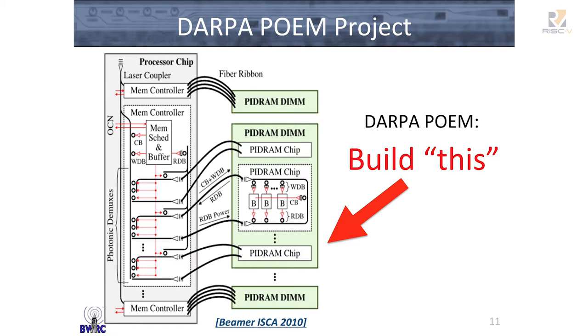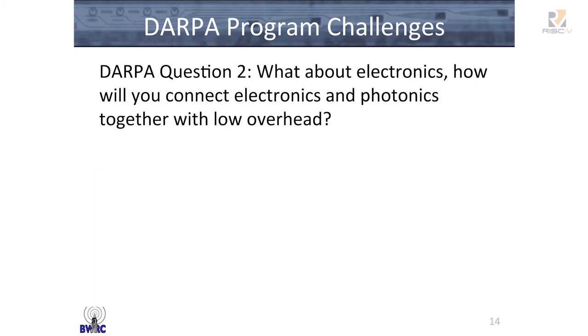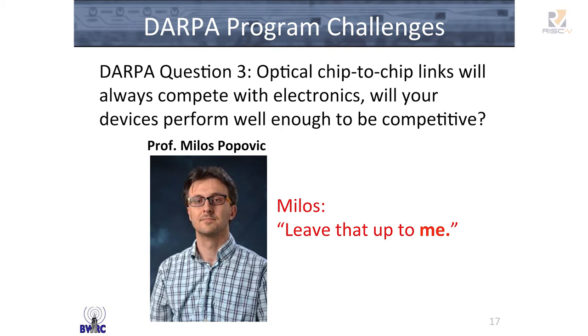I like to think the conversation went something like this. The program manager asked the PIs hard questions. First: photonics projects need a dedicated process and foundry — where are you going to get the foundry from? Professor Rajiv Ram said, we can do it without a foundry. Another tough question: how about electronics, and how are you going to connect them together? My advisor, Professor Vlaimierz Lujanovic, said we're going to build electronics on the same chip as the photonics. And: how will you make your devices competitive given all these constraints? Milos Popovich said, just leave that up to me.